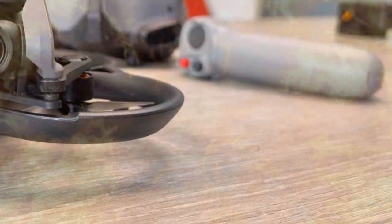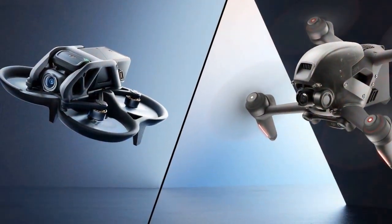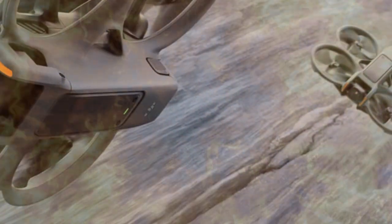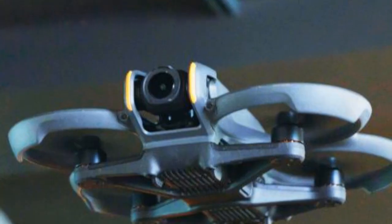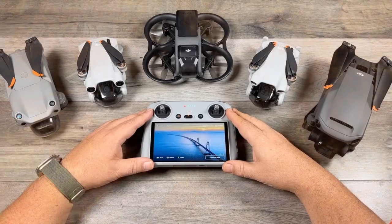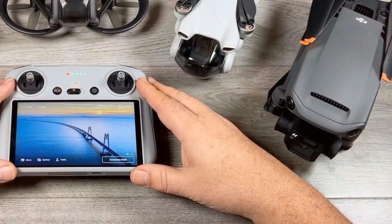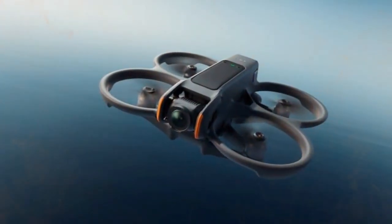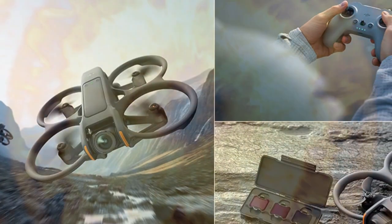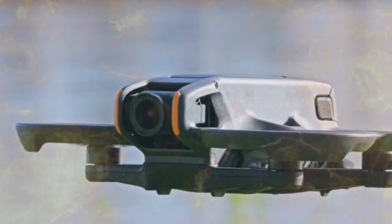Historically, DJI's internal product launch playbook dictates that the official, high-production-value marketing teasers tend to appear in the public sphere approximately one week prior to the full launch announcement. Therefore, the drone electronics industry is bracing for a short, impactful cinematic trailer to drop any day now, assuming DJI maintains its established go-to-market rhythm. This device's potential to be a game-changer in both the consumer tech and professional video production sectors cannot be overstated, establishing a new benchmark for aerial versatility.